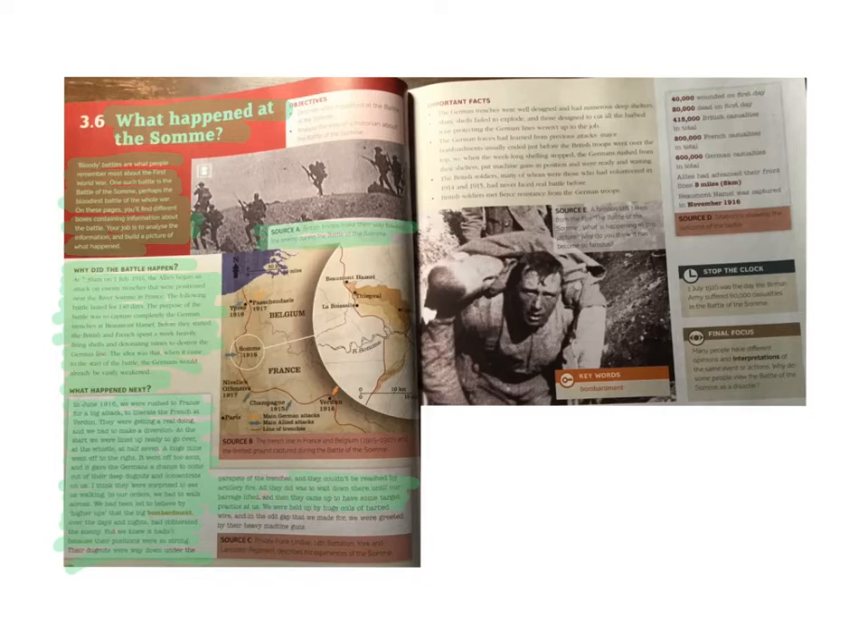We were held up by huge coils of barbed wire, and in the odd gap that we made, we were greeted by their heavy machine guns. Source: Private Frank Lindsay of the 14th Battalion, York and Lancaster Regiment, describes his experience of the Somme.